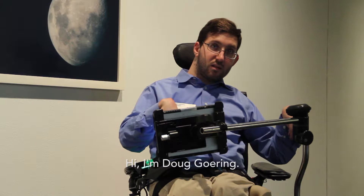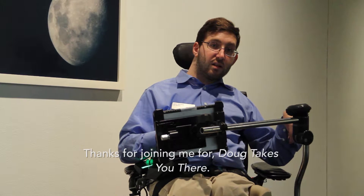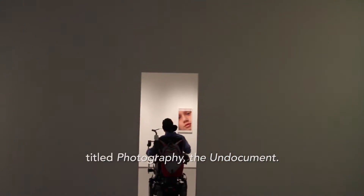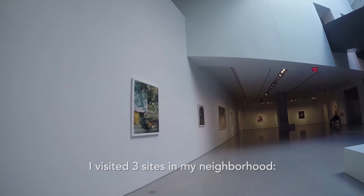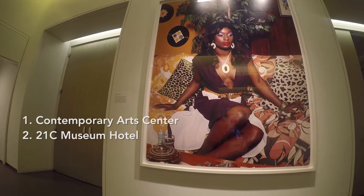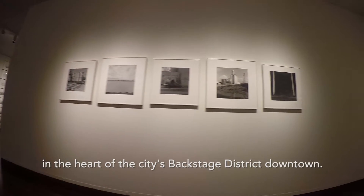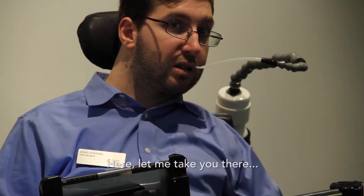Hi, I'm Doug Gehring. Thanks for joining me for Doug Takes You There. In this episode I'm excited to feature the Photo Focus Biennial 2016, titled Photography: The Undocument. I visited three sites in my neighborhood — here at the CSC, the 21C Museum Hotel, and the Alice F. and Harris K. Weston Art Gallery — all just a block away from each other in the heart of the city's Backstage District downtown. Here, let me take you there.